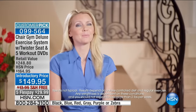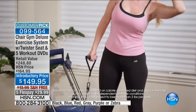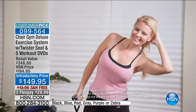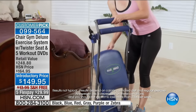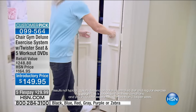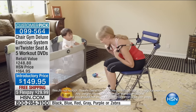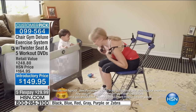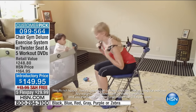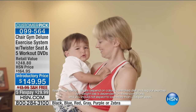As a busy mom, I really don't have much time for myself. I can't get to the gym, so having a chair gym at home is just a great way for me to stay in shape. It doesn't take up a lot of space, folds up easily, and stores under my bed or in the closet. Having a baby, you have very little time for yourself. Chair gym works for me because I can always find five minutes to work in my exercise. It's really helping me get my old body back, which is important to every new mom.